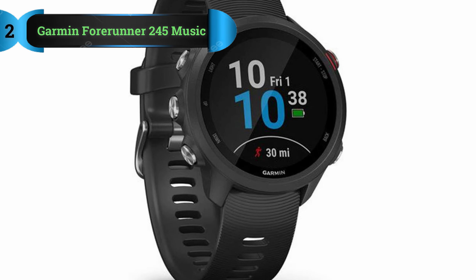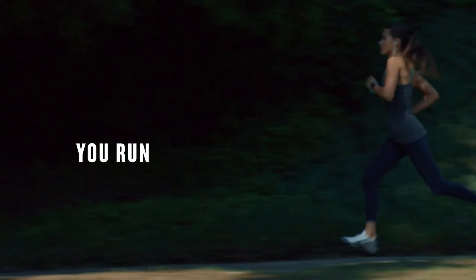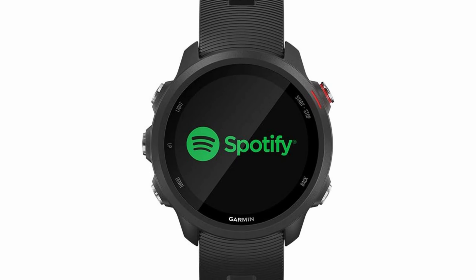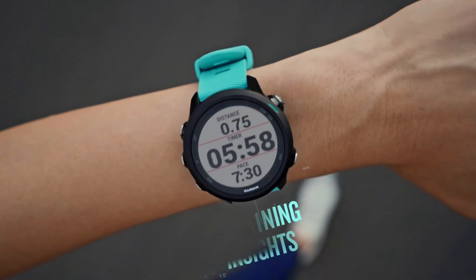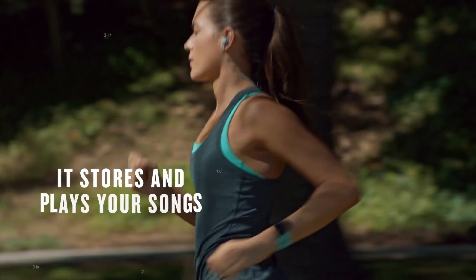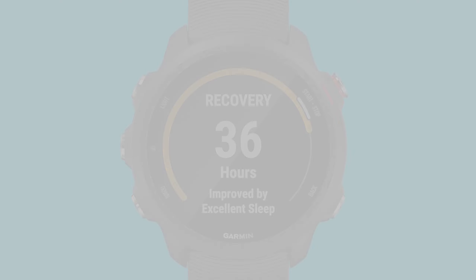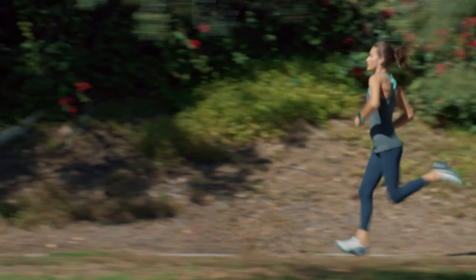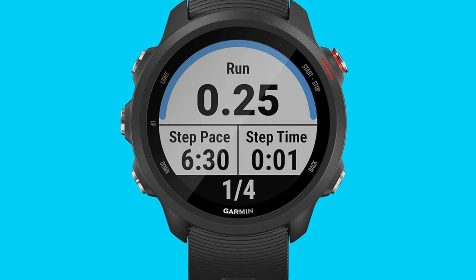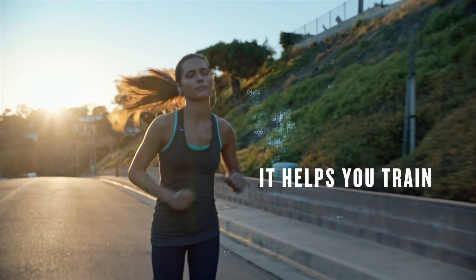Number 2: Garmin Forerunner 245 Music. The Garmin Forerunner 245 Music stands out as one of the most feature-rich watches in our selection, particularly catering to sports enthusiasts, especially runners. Serving as an upgrade to its predecessor, the 235 model, it maintains a similar lightweight design while introducing enhanced features such as expanded music storage capacity, Spotify integration, and NFC payment capabilities. Equipped with high-quality sensors, the Forerunner 245 Music delivers exceptional performance, incorporating an optical heart rate monitor, GPS plus GLONASS sensor for precise location tracking, and a variety of dedicated sport profiles tailored to different workout activities.